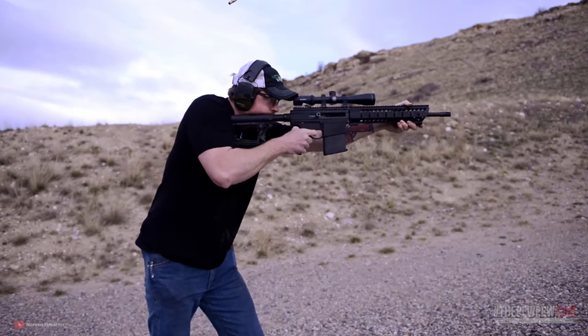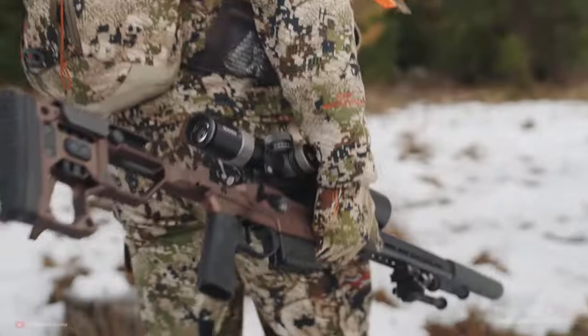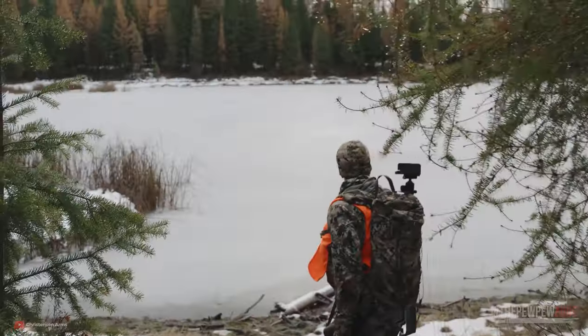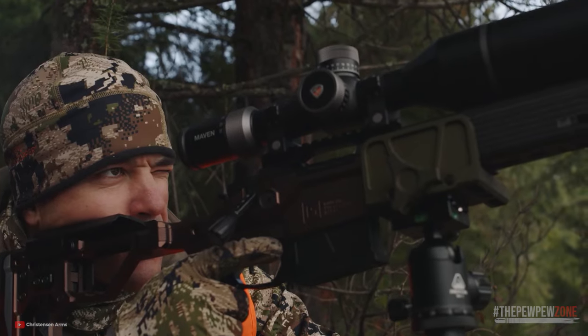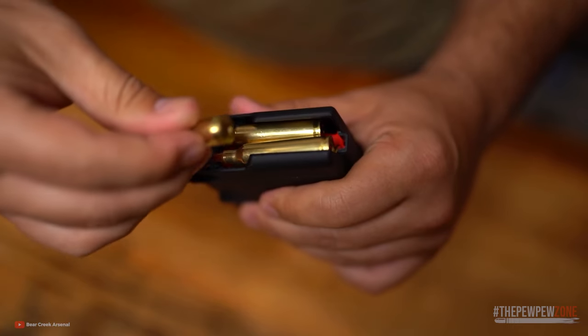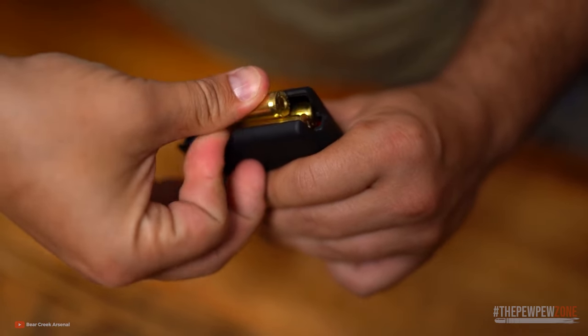If you already have an AR-15 in 5.56 and you need a rifle for long-range shooting or for hunting any game species larger than deer, the AR-10 in .308 will outshine your AR-15. You do have an option to get a .50 Beowulf conversion kit for your AR-15, but .50 Beowulf ammo can be hard to come by, and it isn't exactly a long-range cartridge.